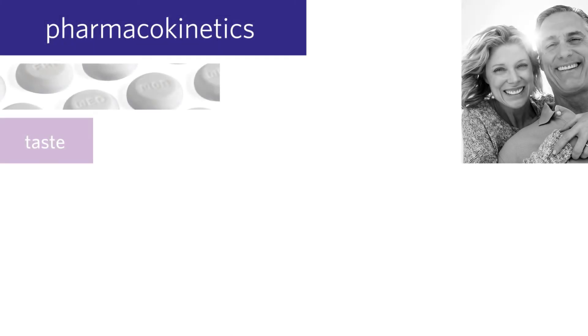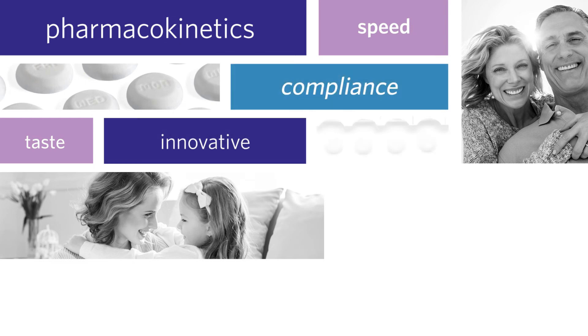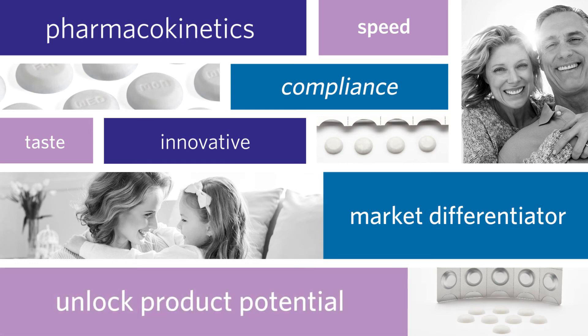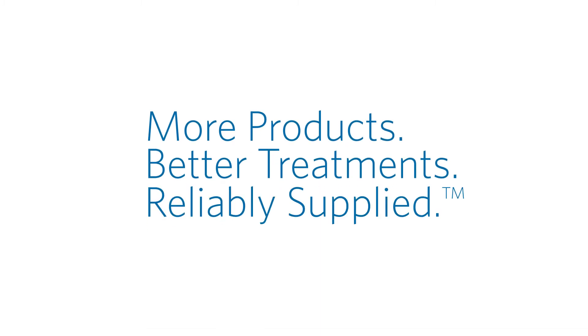Whether you're considering an ODT to enhance pharmacokinetics through pre-gastric absorption, looking for a way to improve patient compliance, or seeking a marketing advantage for a valued brand, Zytus ODT can unlock your product's potential. More products, better treatments, reliably supplied.